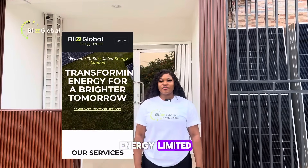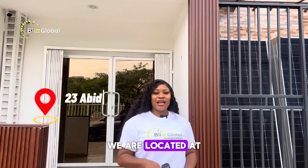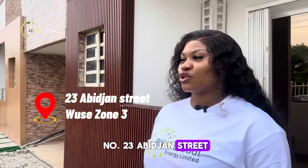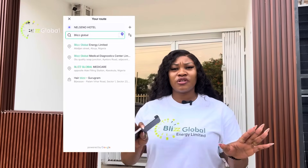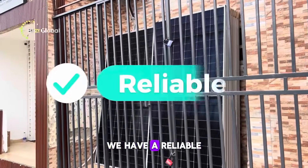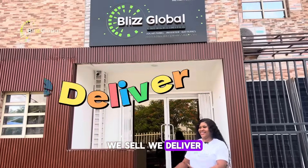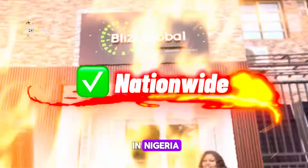Welcome to Blizz Global Energy Limited, your trusted destination for everything solar. We are located at number 23 Abijam Street. Blizz Global is here to bring you whatever your energy needs — we have a reliable, affordable, and sustainable solution for you. We sell, we deliver, and we install anywhere in Nigeria.